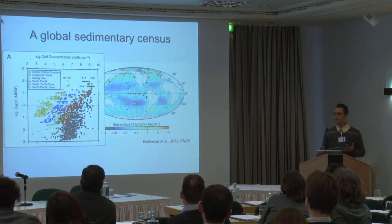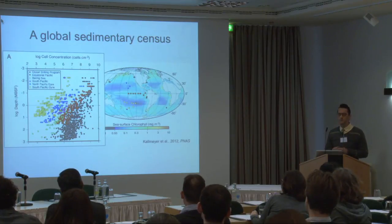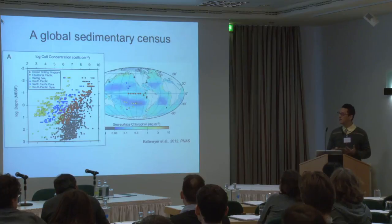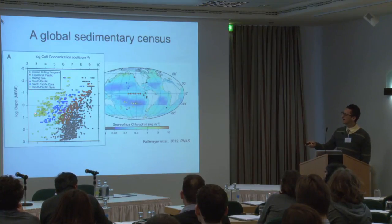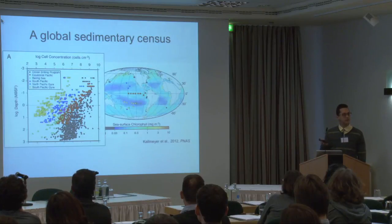I'll tell you about what we know about life in marine sediments, then talk about what's happening below in rocks. This figure, compiled by Jens over the last 30 years, shows data starting from when this field began in the mid-1980s. Scientists went on drilling expeditions and counted cells — enumerated biomass — in samples. The y-axis shows depth below seafloor on a log scale: 1, 10, 100, 1,000 meters. The x-axis shows cell concentration — 10 to the 6 or 7 cells per cubic centimeter.